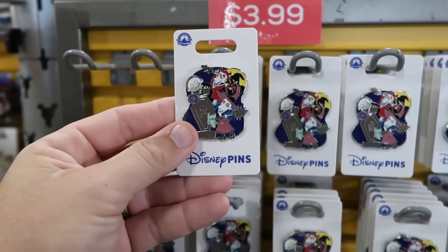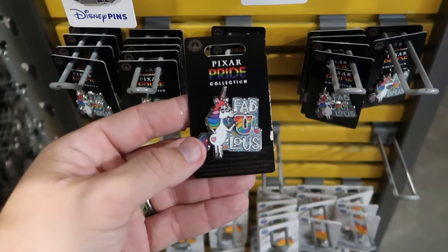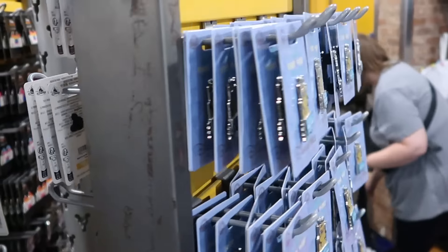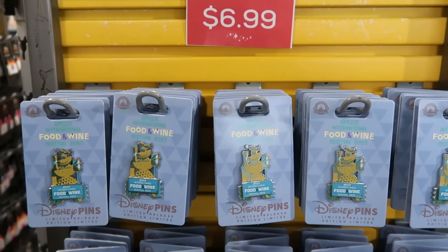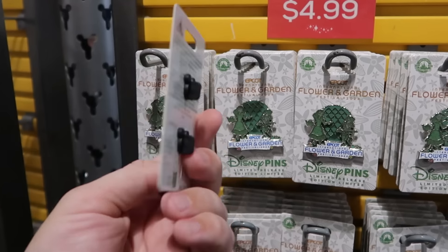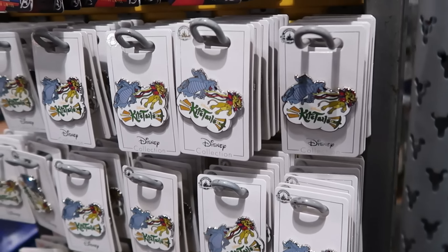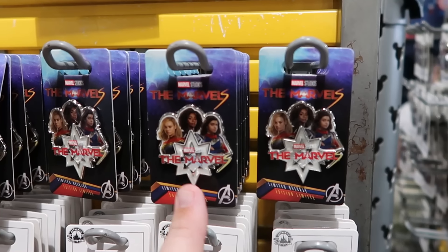The spinny pin racks have great deals: Nightmare Before Christmas Lock, Shock, and Barrel pins originally $15 now $3.99; Pride Collection unicorn 'You Be Fabulous' pins for $3.99; a Halloween pumpkin pin originally $12 now $3.99; EPCOT Food and Wine 2023 pins originally $18 now $6.99; EPCOT Flower and Garden 2024 Alice and Mad Hatter pins originally $18 now $5; Fantastic Four pins for $5 from $18; and Disney Kite Tails Baloo and Simba pins for $4.